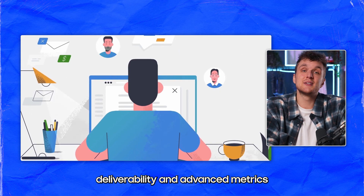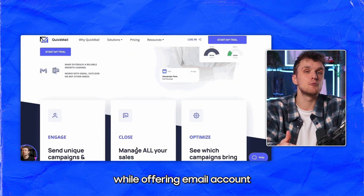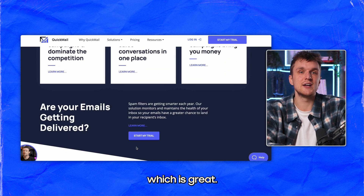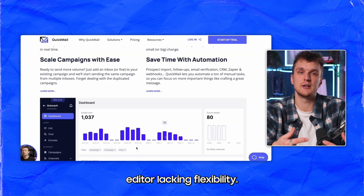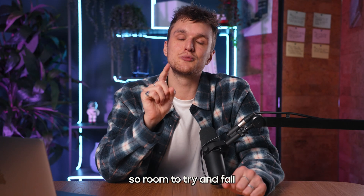Quickmail is known for superior email deliverability and advanced metrics designed for marketers. While offering email account rotation and detailed reporting — which is great — some users found its template editor lacking flexibility. You do get 80 email addresses on the expert plan though, so there's room to try and fail.